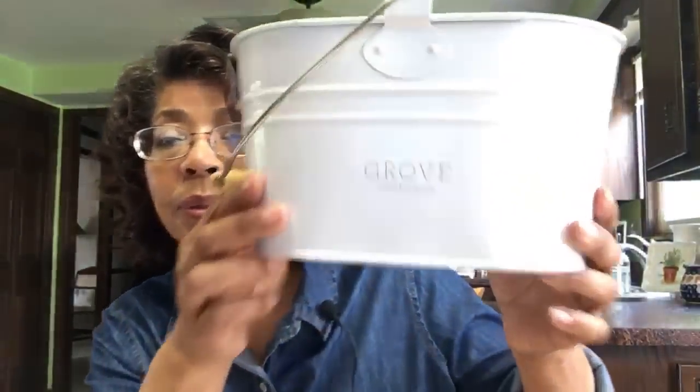I first started ordering from Grove Collaborative about three years ago. I had been watching a video by 'At Home with Nikki' and she had so many products by Grove Collaborative and Mrs. Meyer's. She had this little cleaning caddy and I just had to have one. I tried to order one but they were out for a long time, but they finally got them in. I do have a link below — if you want to try them you can get a five-piece gift set with a twenty-dollar order.